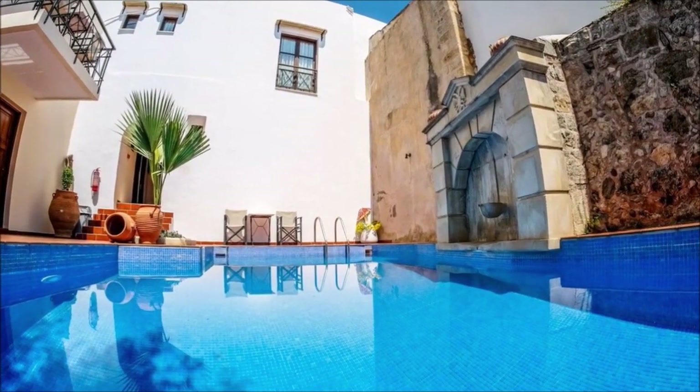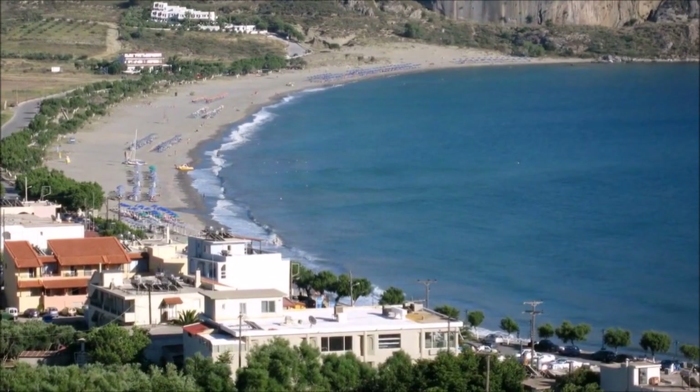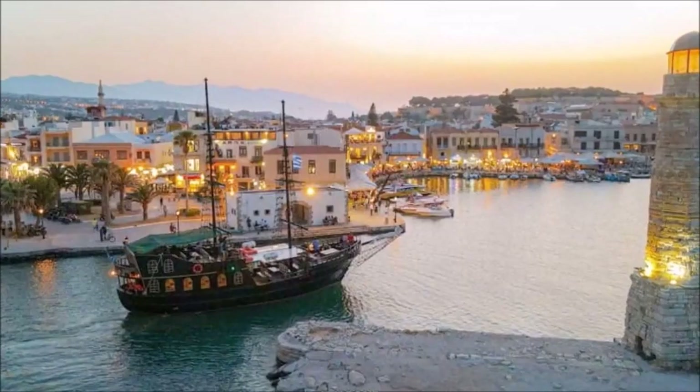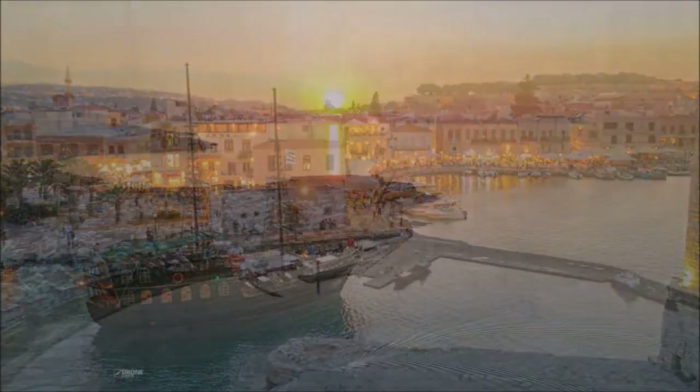Located in the historic village of Atsipopolo, you can explore the sights and attractions of Rethymno, while experiencing the authenticity of a smaller town. Join us for a truly unforgettable experience in beautiful Crete.